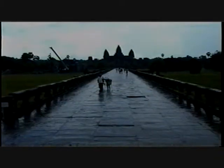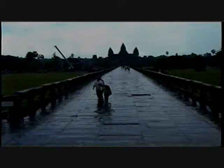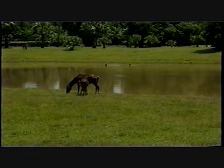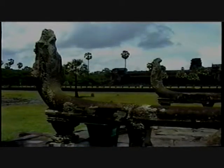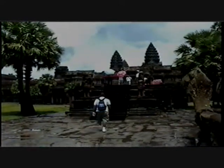Once you get through the guardhouse, you see another vista with another walkway 350 meters long, ending with the temple proper. Five towers dominate the skyline; four surround the essential fifth. The central shrine is the highest, extending 65 meters into the sky from the ground.